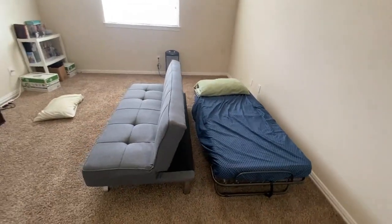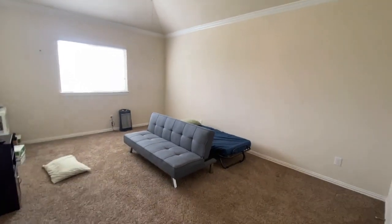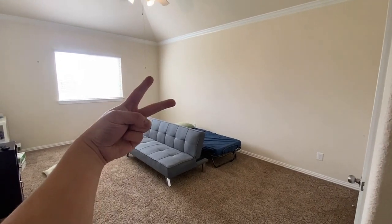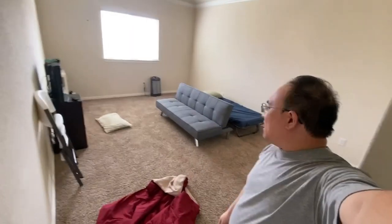We're going to replace these with a real bed, so when you see this picture again, you'll see the new bed. See you soon. Take a last look at our original setup here.